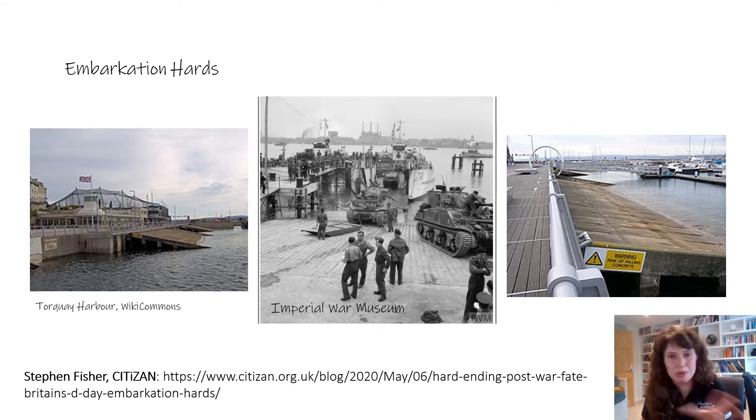You can tell the difference between the two types because repair slipways usually have concrete beams rather than a solid concrete slip. A lot of the embarkation hards were purpose-built between 1942 and 1944 as Britain was preparing for D-Day. The two pictures here are of a really well-preserved embarkation hard in Torquay. Southampton had about three of these embarkation hards, but unfortunately they have all been removed now. Stephen Fisher did a really good piece on these for Citizen, which I've linked at the bottom.